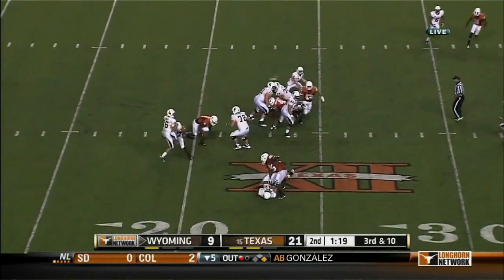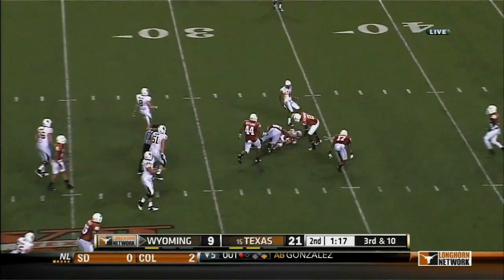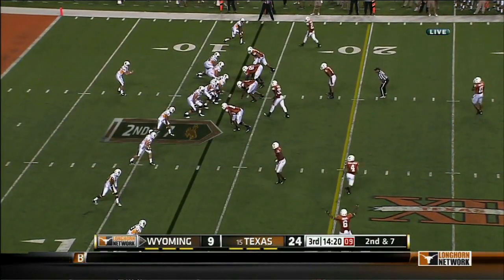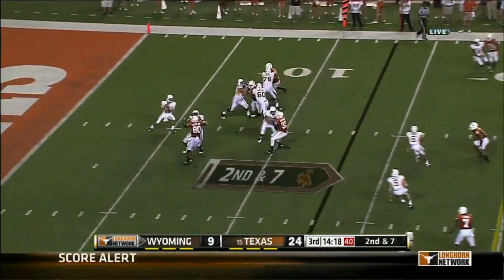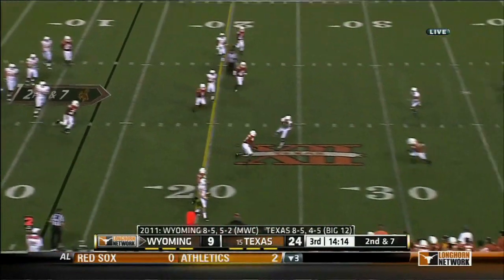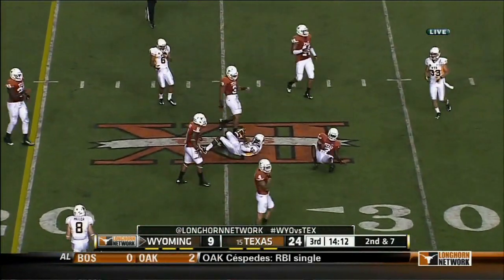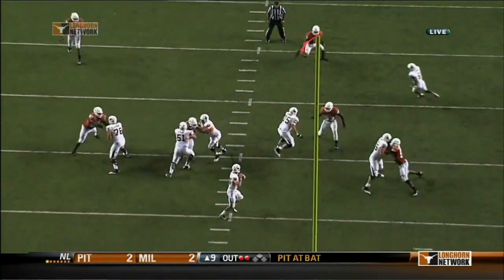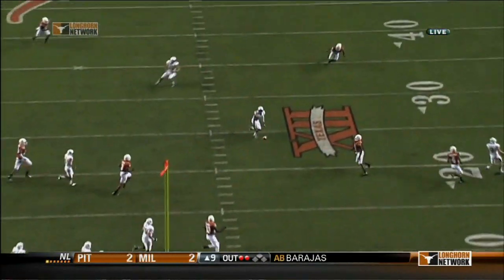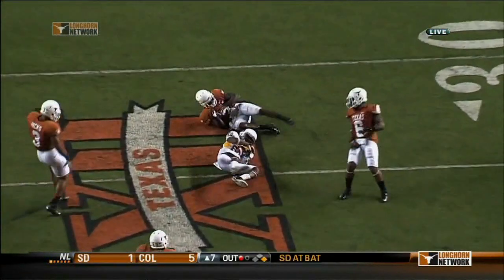Smith under pressure — completion to the 33-yard line. It's second and seven now for Smith and the Cowboys. Low snap, but Smith under pressure, moves to the 25-yard line — able to make something when there's nothing there. First he feels a bad shotgun snap, then moves around and on the run is able to throw an accurate pass.